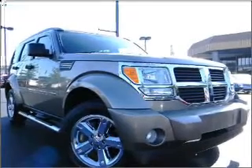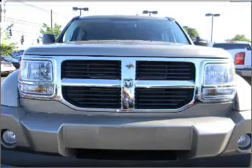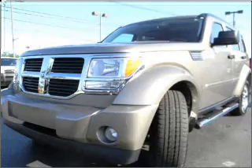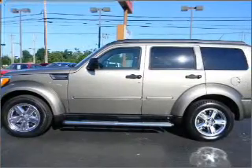Take a look at this 2007 Dodge Nitro that we have at Craig & Landry Cars, Shepherdsville. This four-door SUV comes equipped with AM/FM, keyless entry, digital audio input, and provides you with a sense of security with its safety features.